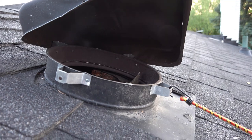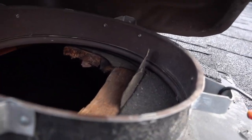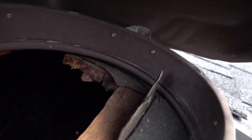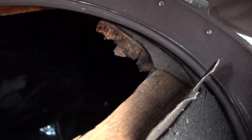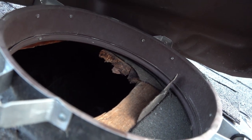The roof vent can easily be pushed back down and I'll get some thick metal screws to get it back in place. It would also be a good idea to put a screen on the actual wooden hole so the raccoon doesn't get back in there.